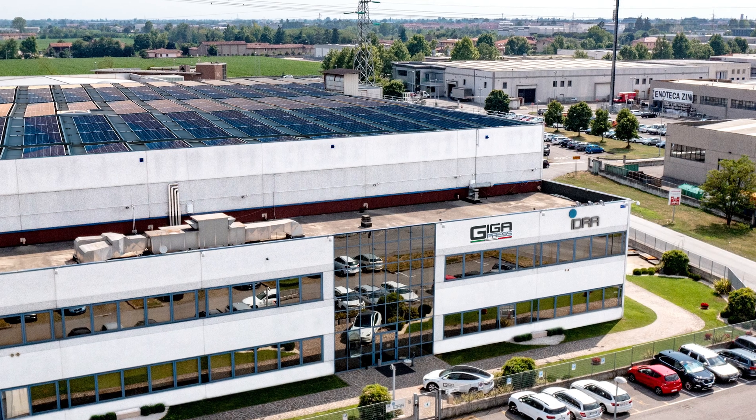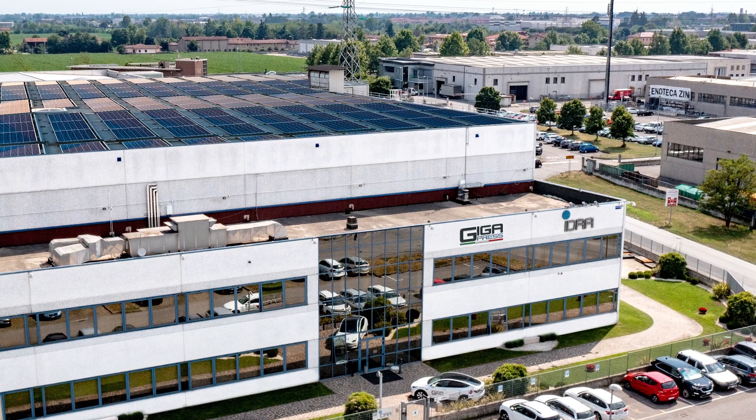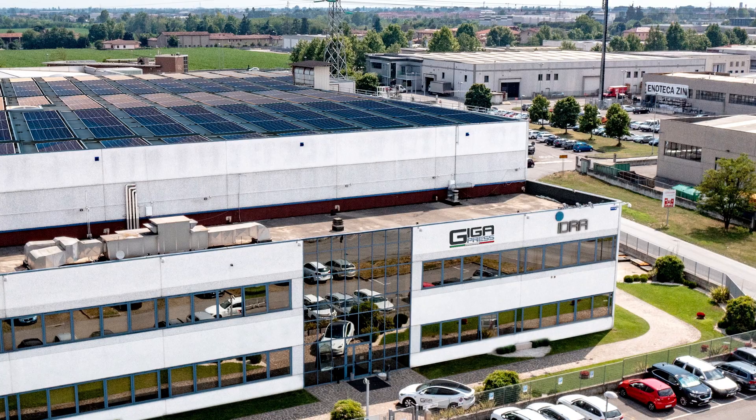We want to ensure that we leave this area in better condition than we found it when we arrive. And as such, we are also striving to use renewable sources of energy, which include installing onto the roof of our factory a complete set of solar panels that will power the complete requirements for our office and for our fleet of electric and hybrid vehicles.